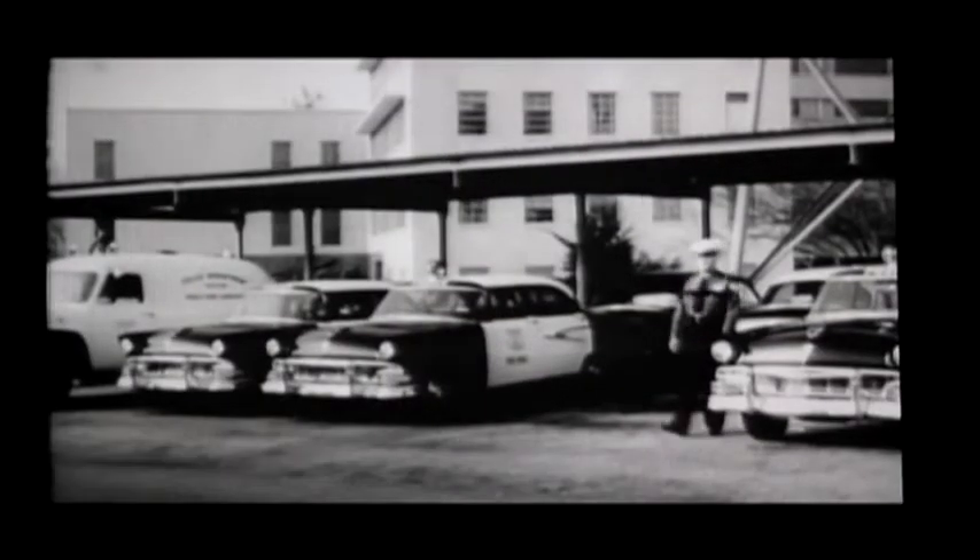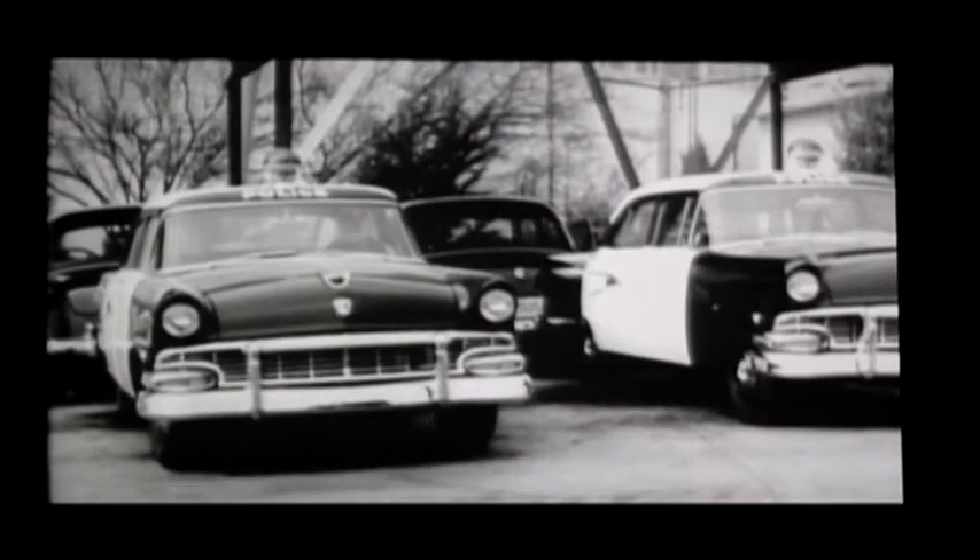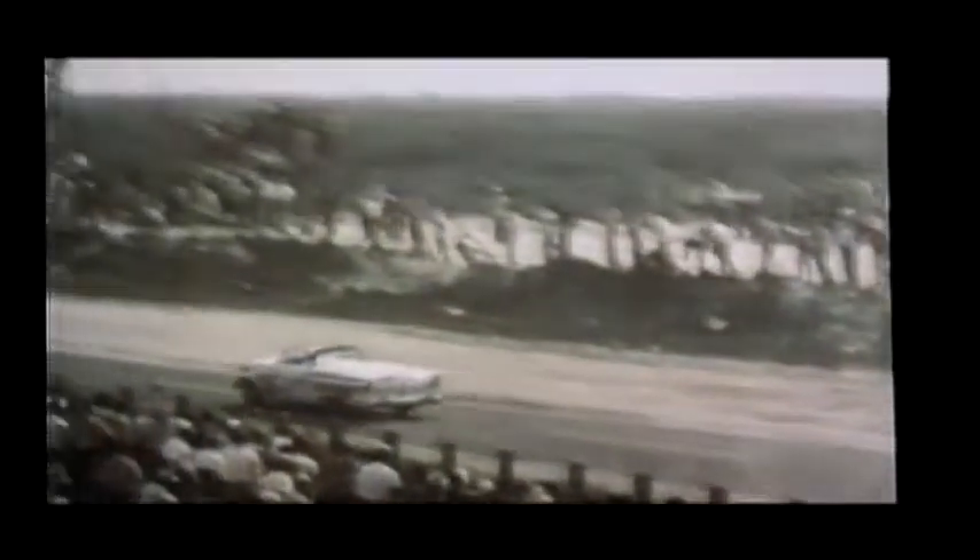Over 70% of all the cars operated by the nation's state police today are Fords. There goes Turner — and maybe for a record. It's Fireball Roberts second.